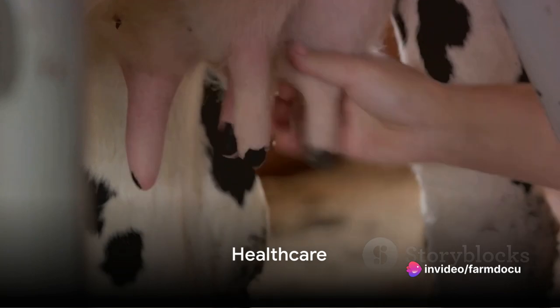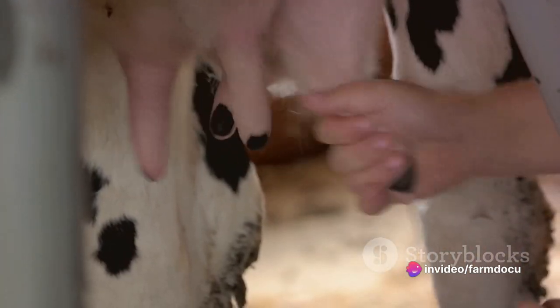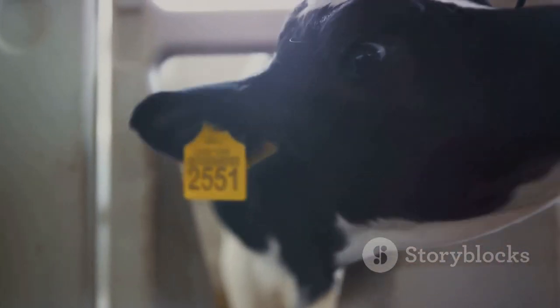Healthcare is another vital aspect. Regular checkups and vaccinations are essential for maintaining the herd's health. Keep a watchful eye on the cows for signs of illness and address any health issues promptly.